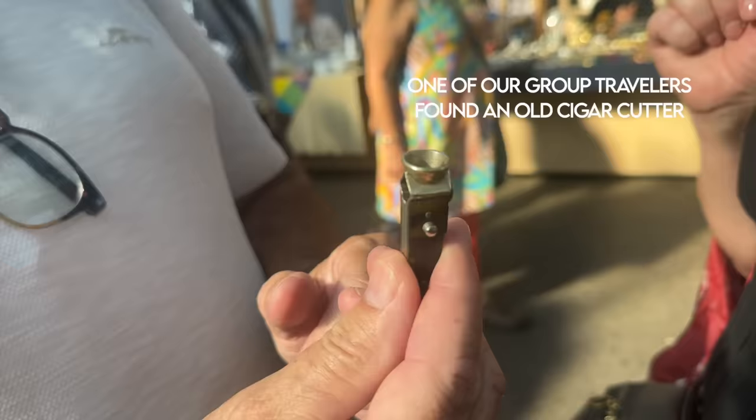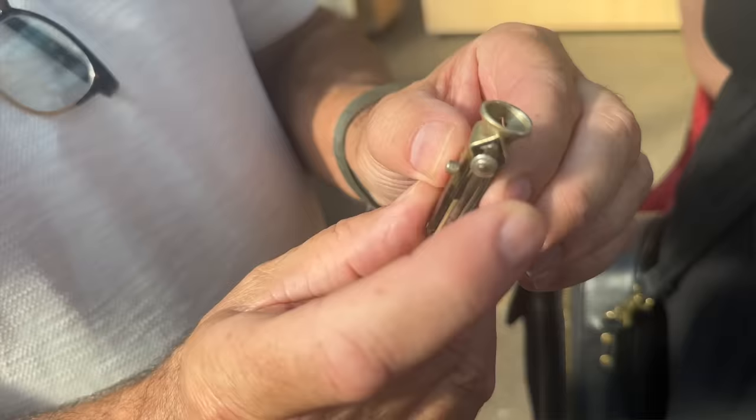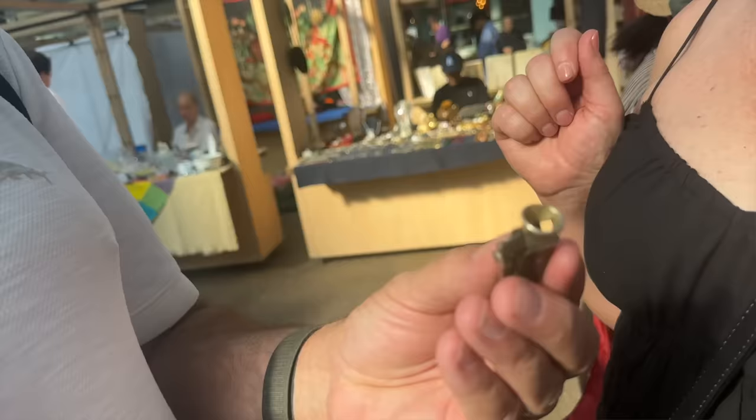How does it work? You put your cigar in here and then you clip the end. And it's from the 1800s — 17th, 18th centuries — so the 1700s. How much was it? 20.